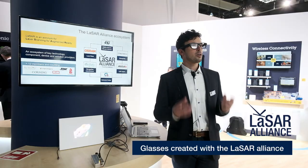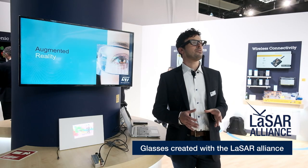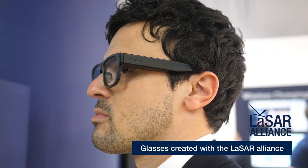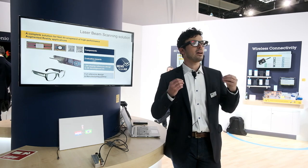The Laser Alliance is an ecosystem of partners that ST founded with four other key players to accelerate the time to market for this new and exciting market and applications.